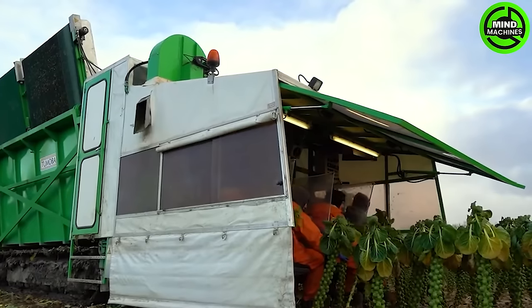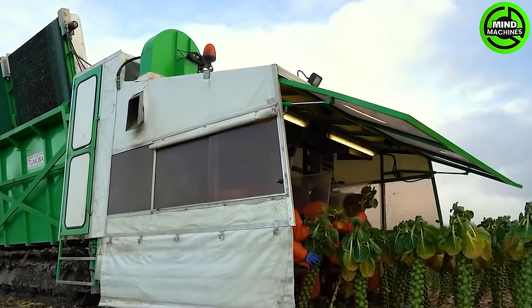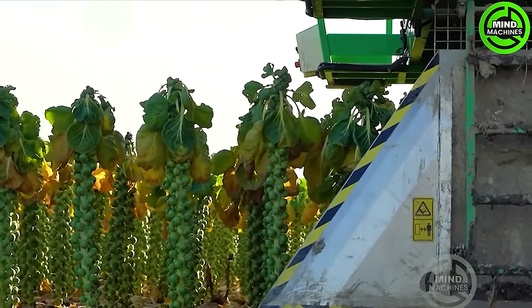This harvester effectively gathers the crop from the plants, demonstrating an optimized and efficient approach to harvesting Brussels sprouts cultivation.